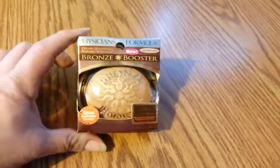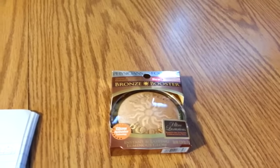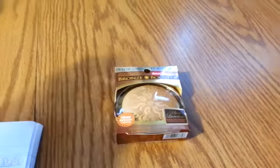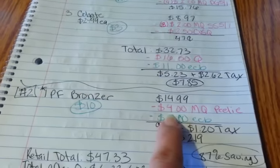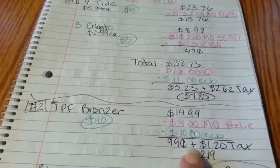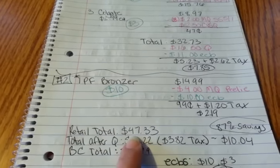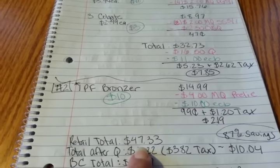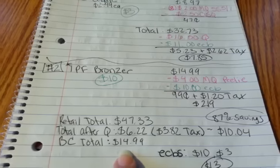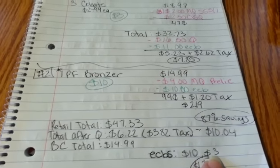For transaction two on this card, I flipped that $10 ECB from the glitch right away — because like I said, they could fix it. Knowing what's happened in the past, I wanted to get rid of it fast. I picked up the Bronze Booster from Physicians Formula at $14.99. I had a $4 manufacturer coupon, which was a peely. I used that $10 extra buck, paid 99 cents plus $1.20 in tax for a grand total of $2.19. The retail total for the Tide, Colgate, and Bronzer was $47.33. I paid $6.22 plus $3.82 in tax for a grand total of $10.04. I earned $14.99 toward beauty club and walked away with $13 in extra bucks — $10 from Physicians Formula and $3 from the Colgate.